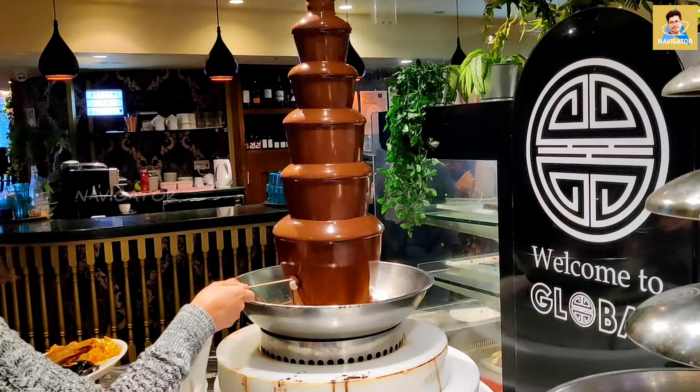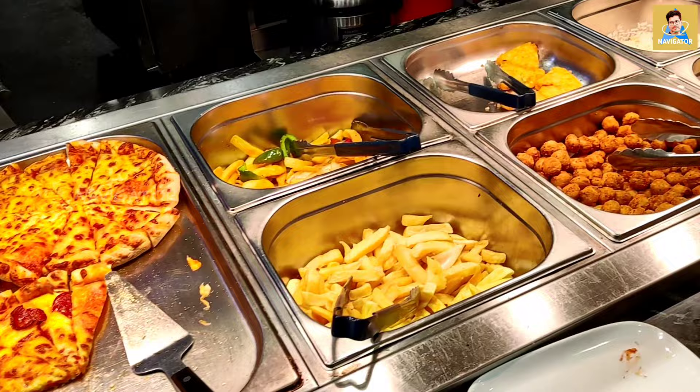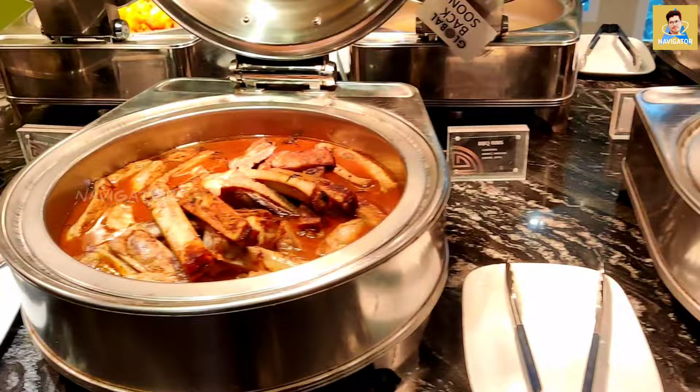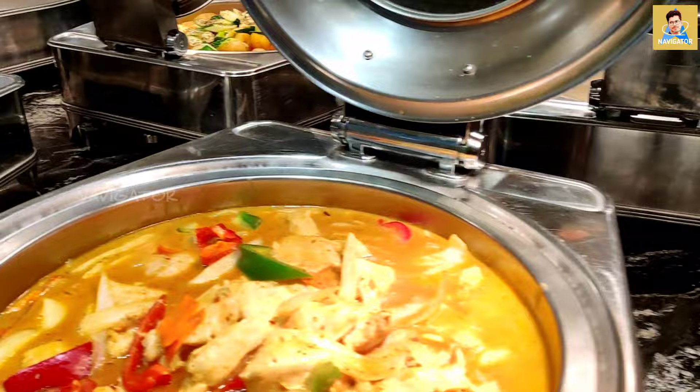It's a beautiful restaurant, as you can see here — it's well maintained and very clean. You can see there's a chocolate fountain, pizzas, and all kinds of stuff we can get in the buffet package. It is at a very affordable price, and they are offering so many dishes and curries.